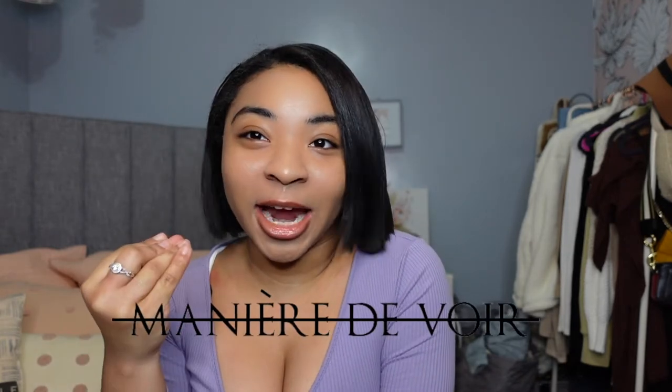Hey, it's your girl Faith and I'm back with another video on my channel. Today we're just gonna hop right into it — we are going to be doing a little try-on haul of one of my favorite places lately. It's called Meniere du Ron — I think that's how you say it. They have some really cute pieces; their pieces literally hit. I did a little bit of shopping during their Black Friday sale.